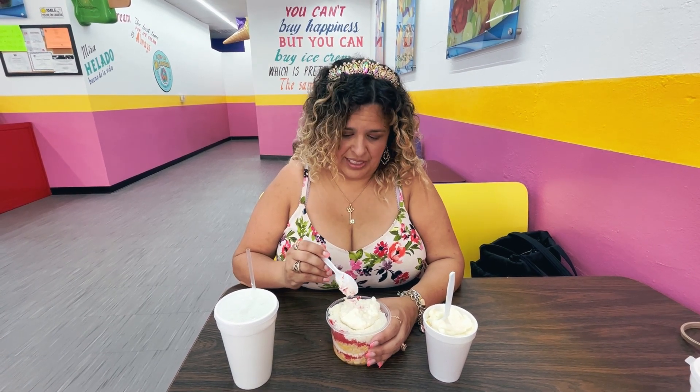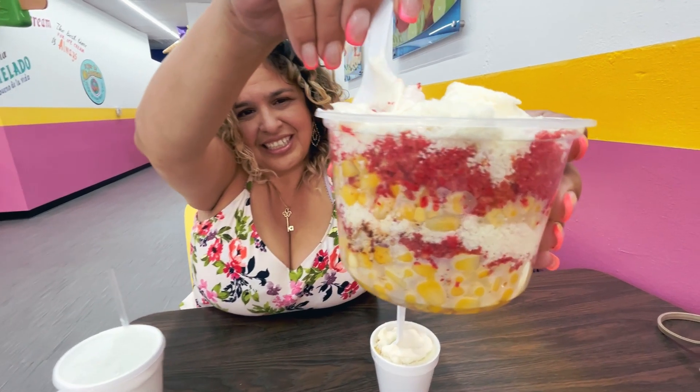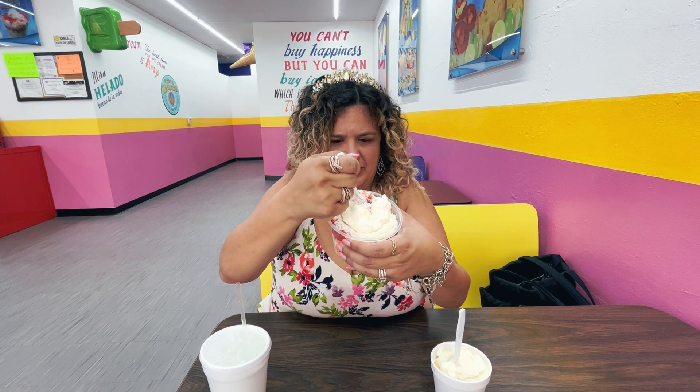So the elote that I'm trying today is the hot Cheeto elote. Let's see — you can see right here. Look at all that texture and the layers. Oh my gosh. Got to make sure I get a little bit of everything, so I'm going to get — I got to see it myself.